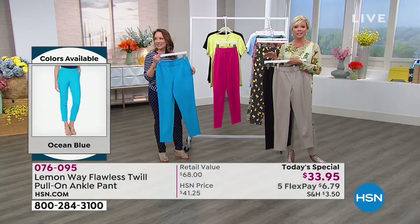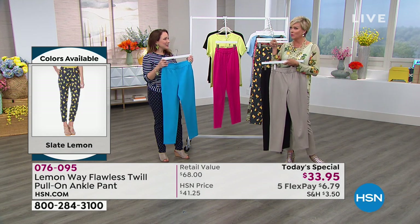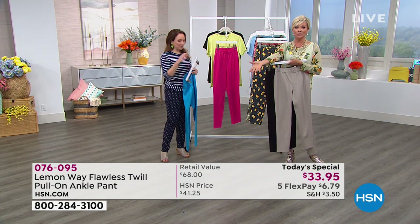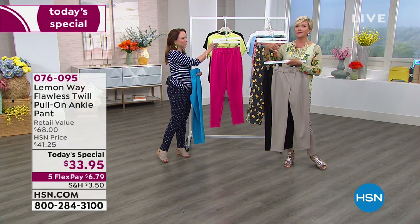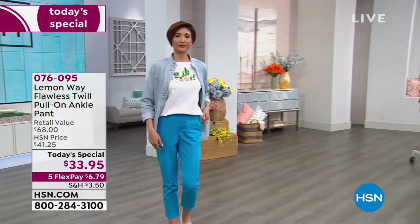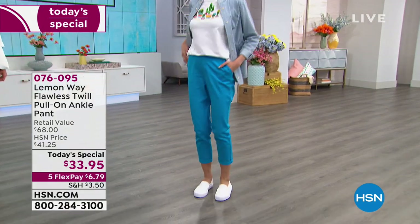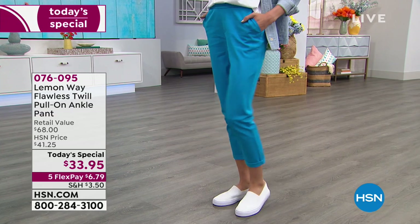Five FlexPay on everything from Lemon Way, even the accessories, all the way through the 24th. Five FlexPay is amazing - you pay so little to get something delivered right to your front door in a couple of days. Then next month you'll pay $6.79, and the following month another $6.79 - but we don't charge interest on that. This is our way of being basically your bank without charging you the interest.